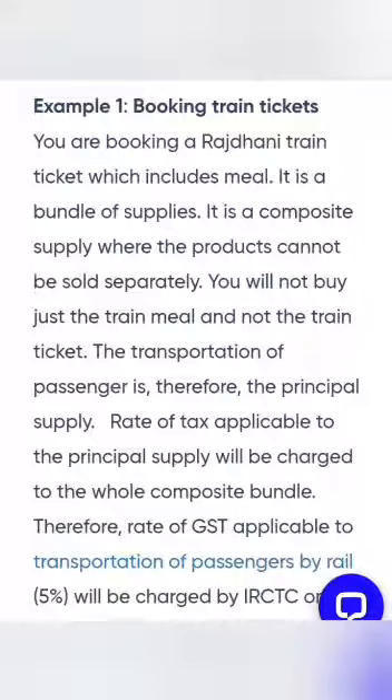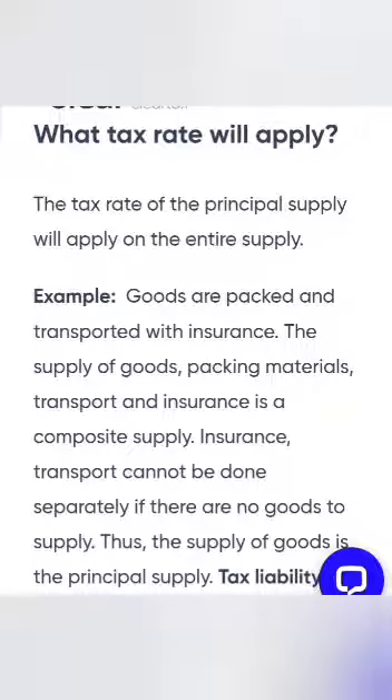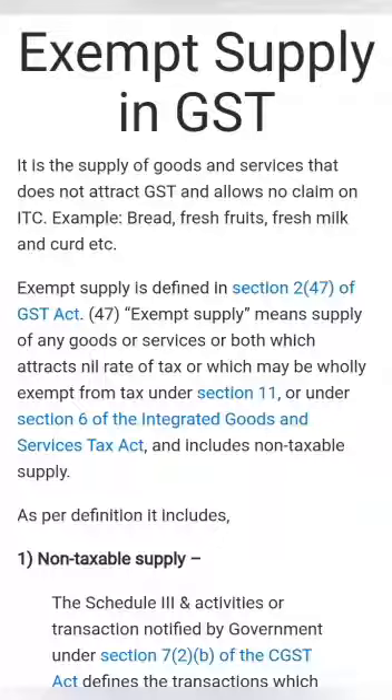Say for example, in case of composite goods, if you are purchasing one train ticket and together with the train ticket, meals are also offered, that is said to be a composite supply, which cannot be separated.